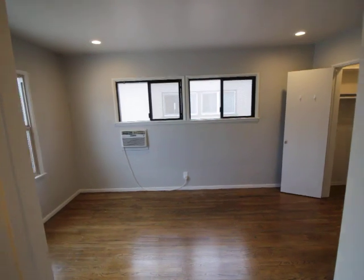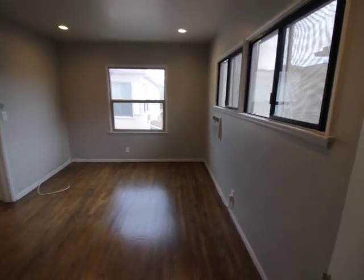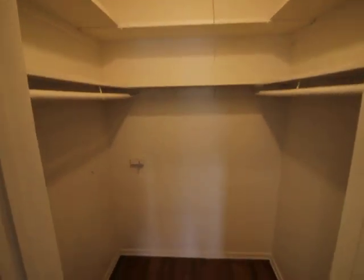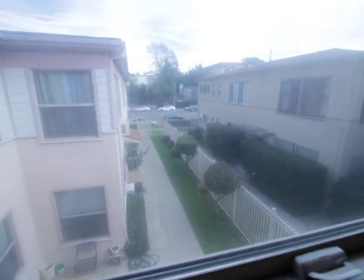And finally the big bedroom. Let's check this closet. Nice little view — courtyard from this one tile. Good light coming in.